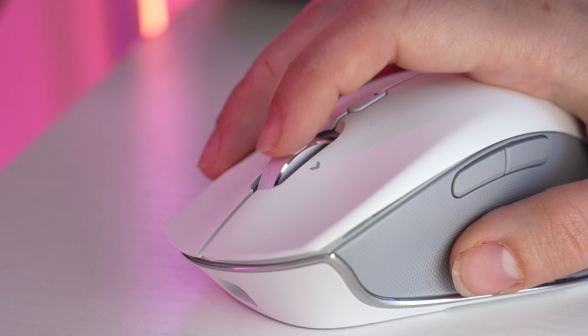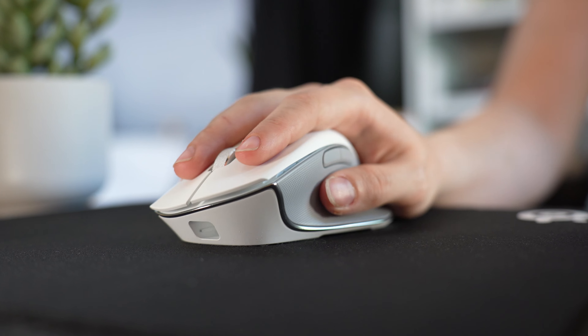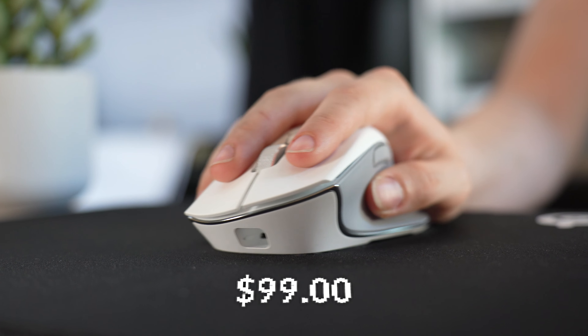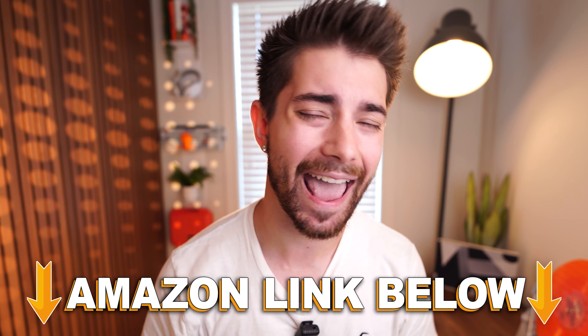Jumping into number five of the top five best productivity and gaming mice is the Razer Pro Click, coming in at a price tag of $99. If you want to check out any of the five mice in this video, there are Amazon links below for the US, UK, Canada, and international links. But let's talk about the Pro Click.